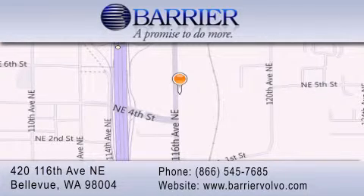loaners for service visits, and much more. For additional information, please visit our website, give us a call, or stop by our dealership. We are conveniently located in downtown Bellevue, just off I-405 at 420 116th Avenue NE.